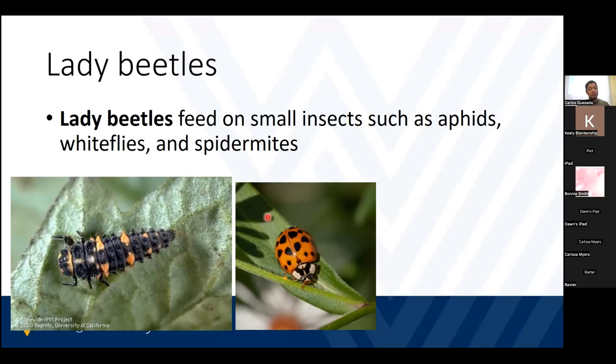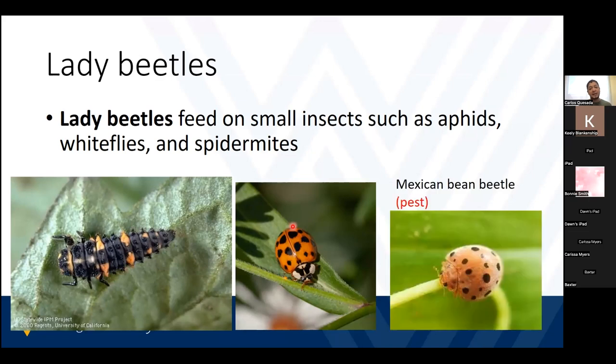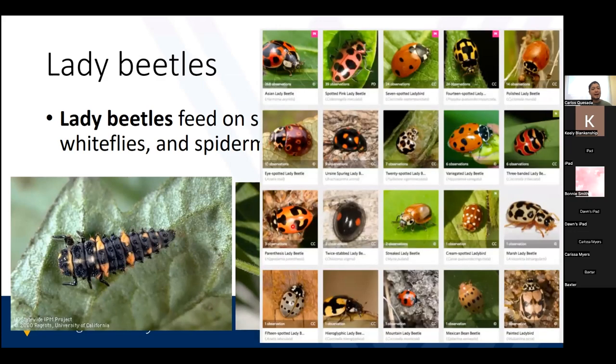Lady beetles are very common in our gardens too. They're good insects — they feed on aphids, whiteflies, spider mites, and many others. In this picture, I put on purpose an Asian lady beetle, which will go inside your houses and some people dislike them because of that. We have other lady beetles called Mexican bean beetles that will feed on our beans. However, there are many different species of lady beetles that are beneficial to us.